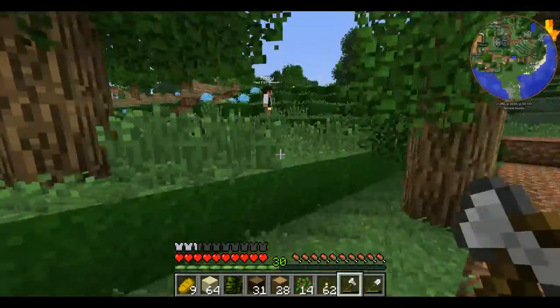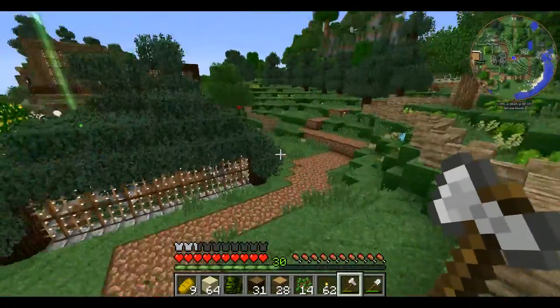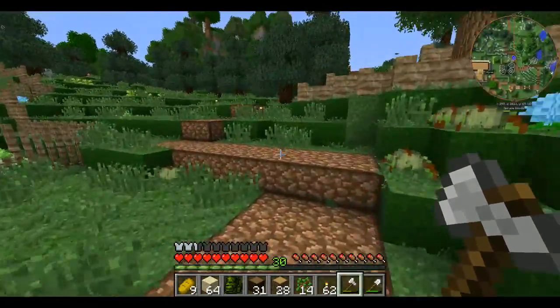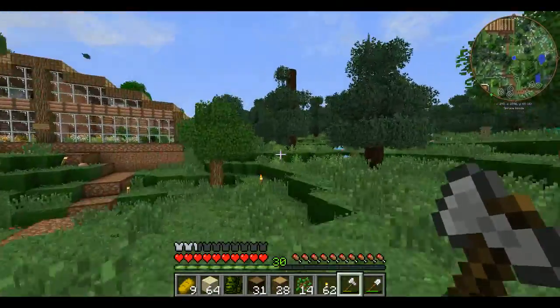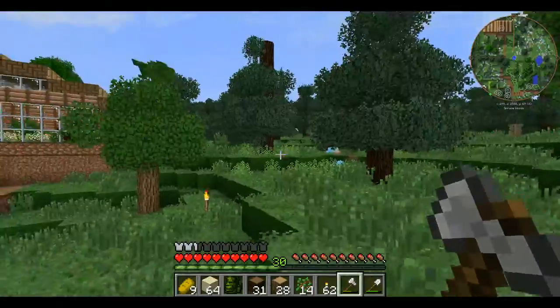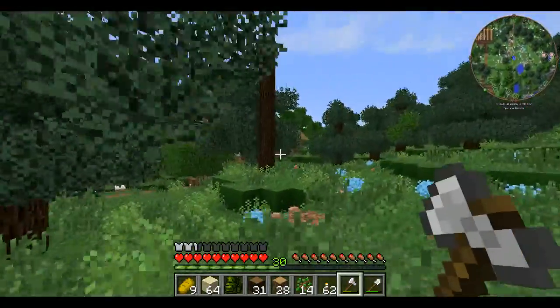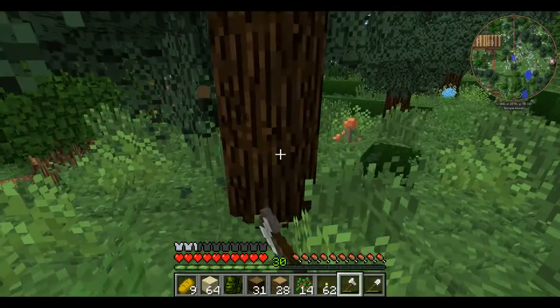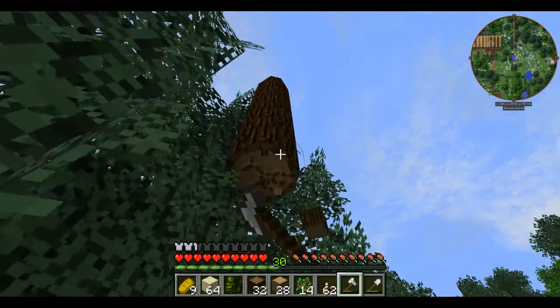I'm probably not going to hatch all of my cobras, because that would be a lot of cobras — at least not at first. I kind of want this area over there and along this way to be like snake central where all the snake exhibits will be, and they'll just be separated based on if they're venomous or not.